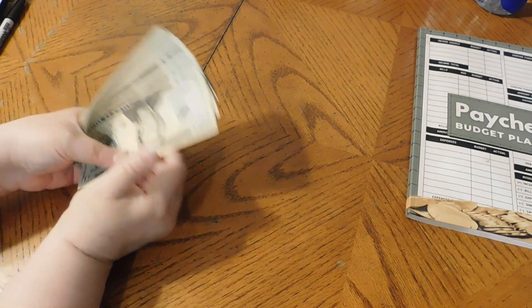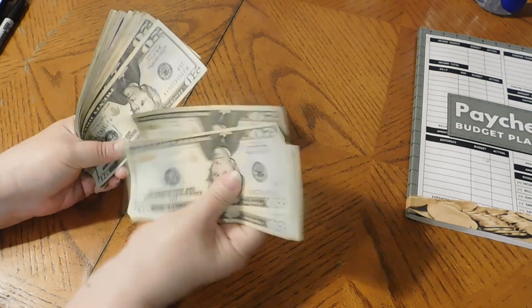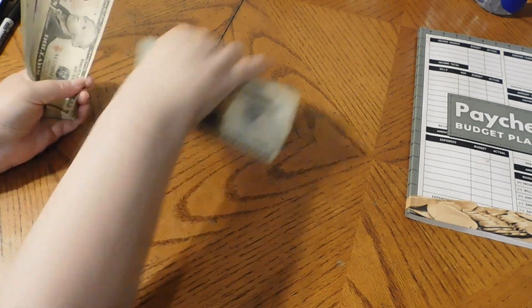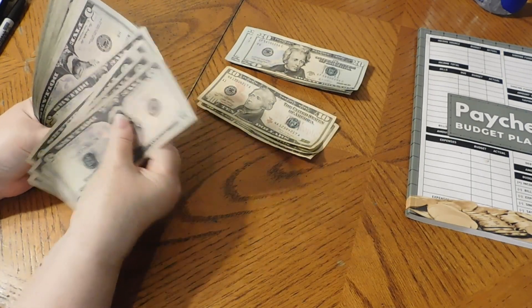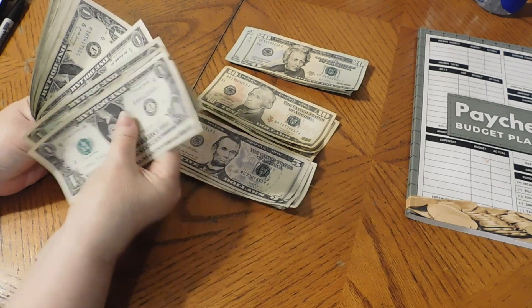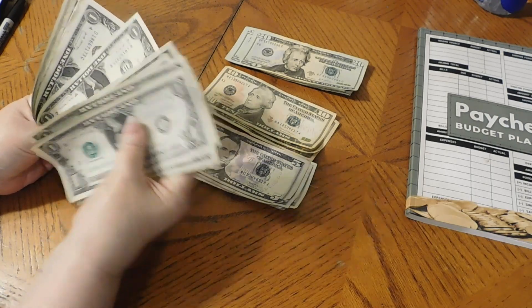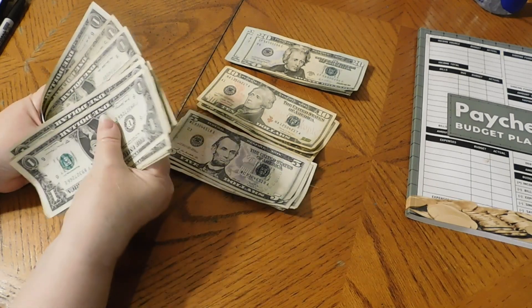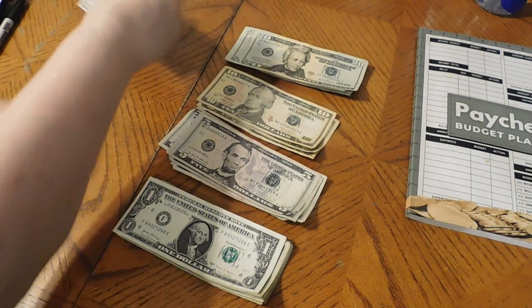Counting out $393: $20, $40, $60, $80, $100... continuing through the bills and ones... $393 confirmed. We have a lot of $1s.